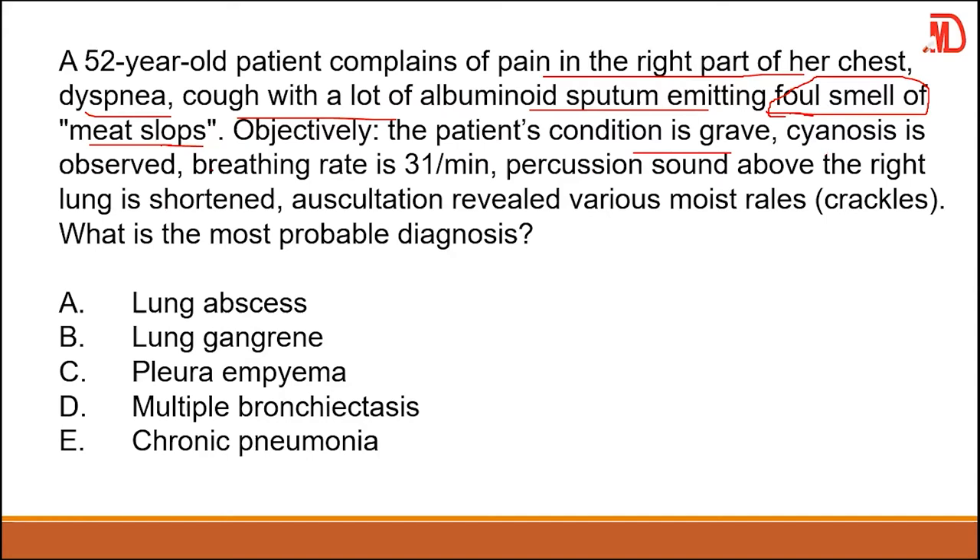The patient's condition is grave. Cyanosis is observed, breathing rate is 31 per minute, percussion sound above the right lung is dull, and auscultation reveals various moist rales. There's an accumulation of fluid in the lungs and sputum with a foul smell. The differential diagnosis is between pulmonary abscess and pulmonary gangrene.